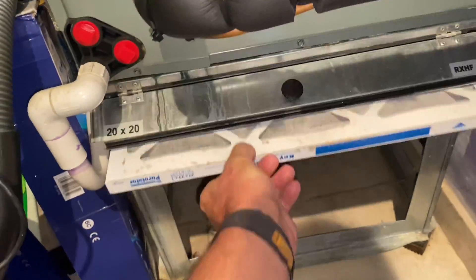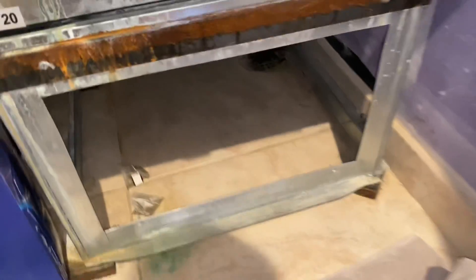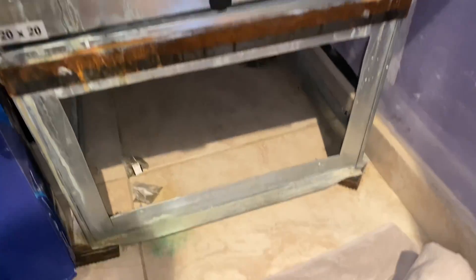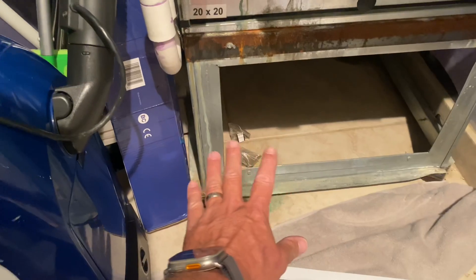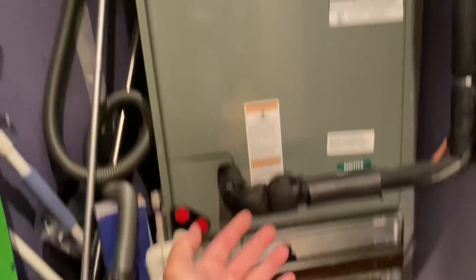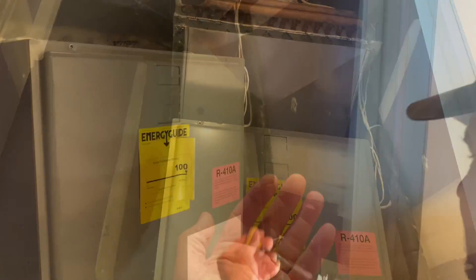Not too shabby. Let's take a look at the coil — looking pretty clean. Replacement filter — make sure the arrow points up. Return air is going in through this open air handler stand and being brought into the air handler. And there's our supply. So this is what we call an upflow air handling unit. Let's take a look at our blower.